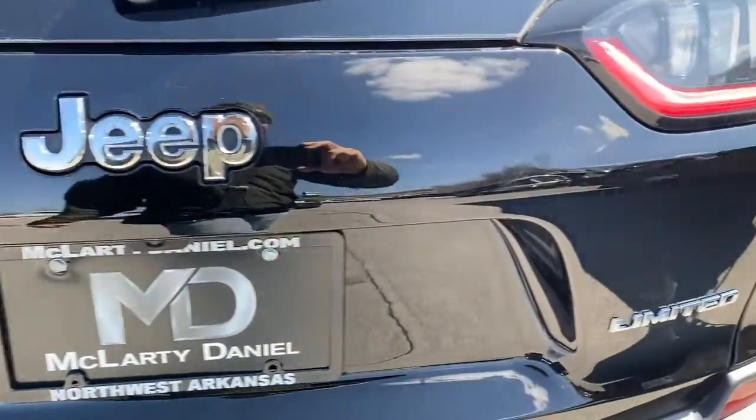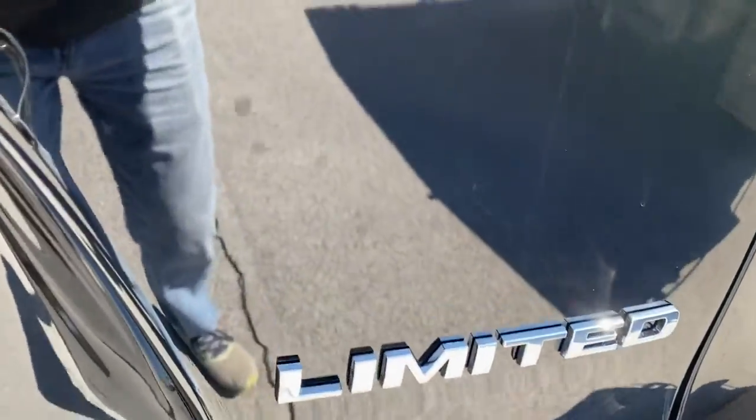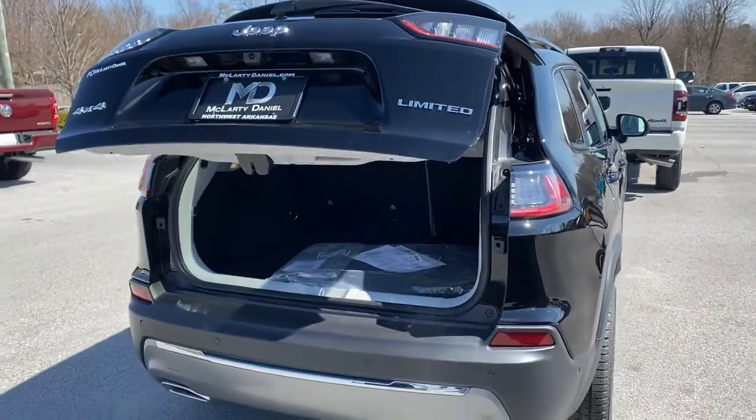Sun, moonroof, navigation system, keyless entry, backup camera, power liftgate, fog lamps.